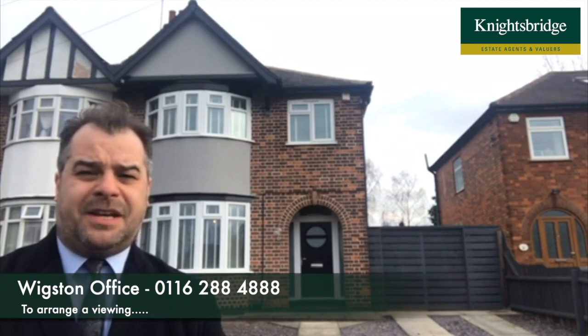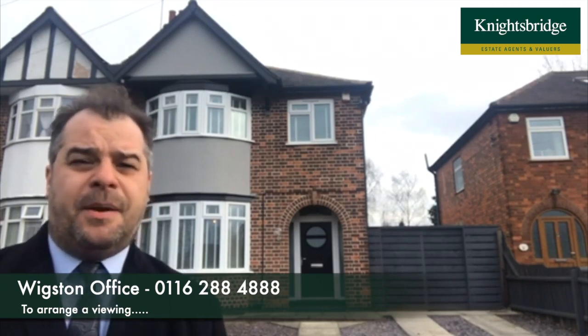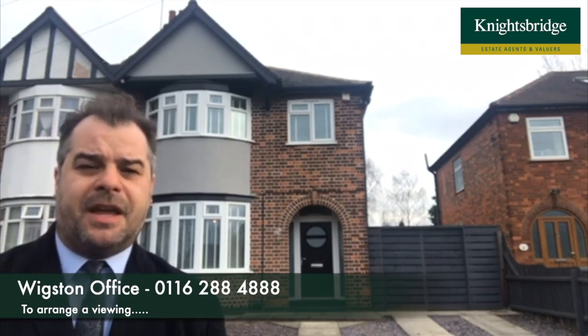For further information on this property or to make an appointment to view, please feel free to contact Knightsbridge Estate Agents in Wigston. Thank you.